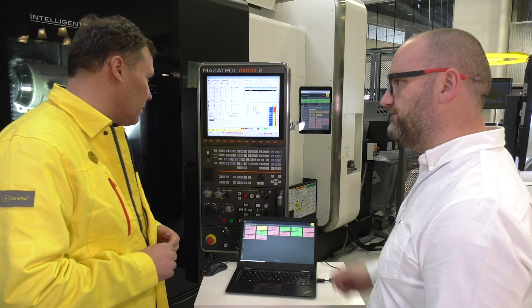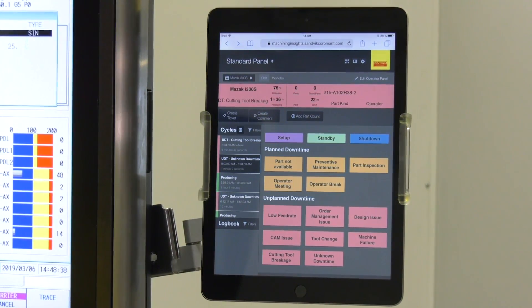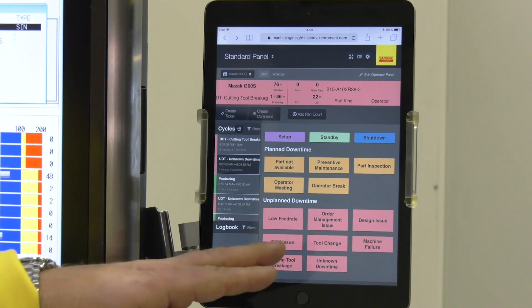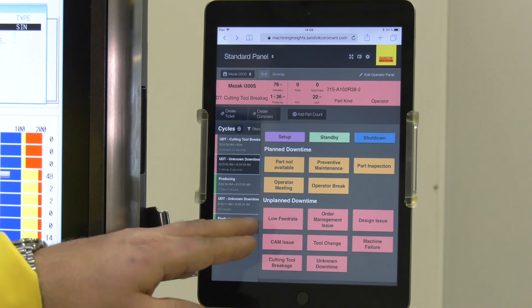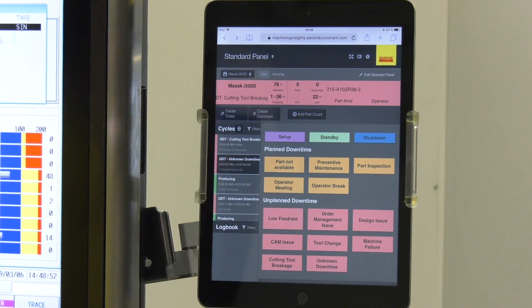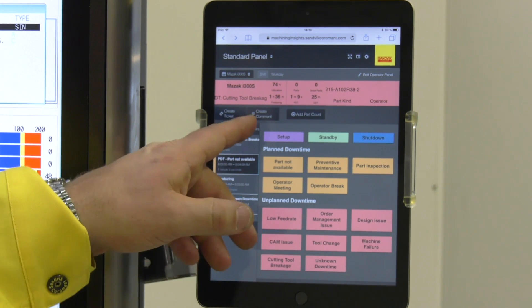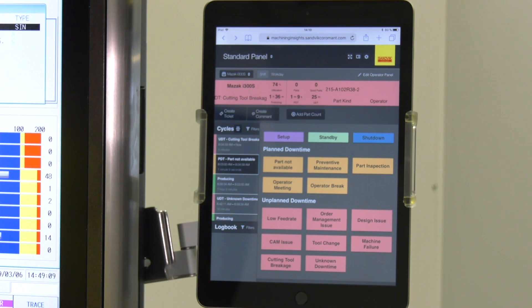How does it interact with the tablet? The purpose of the tablet is to fill in the gaps which the machine cannot tell us. The operator can categorize different downtime reasons — for example, that parts are not available — which is something the machine cannot fill in for us. Other things the operator can help us understand include creating comments, adding part count, or even creating a ticket and notifying, for example, maintenance that there's a maintenance need.